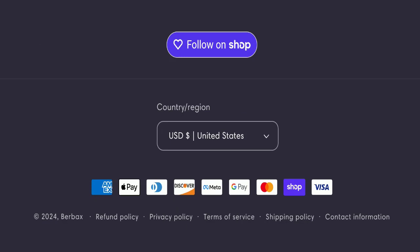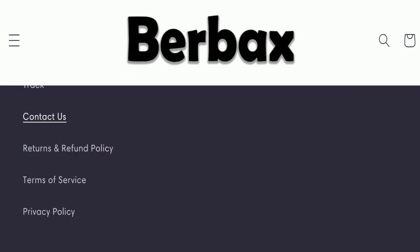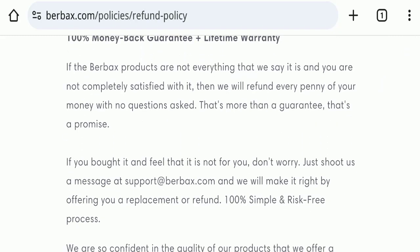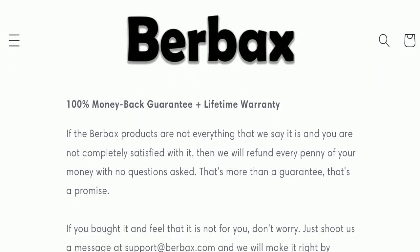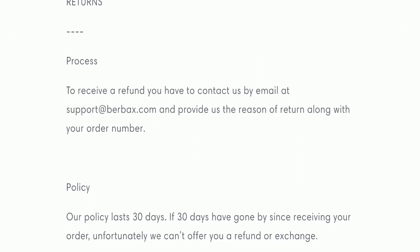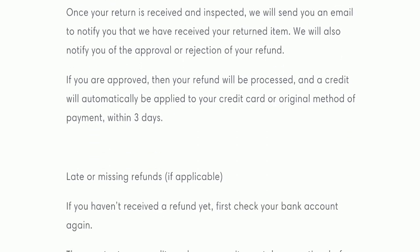Regarding social media presence, this website is not active on any social media platform, which is a very negative sign. Next, we checked the return and refund policy. You have a total of 30 days to apply for a return or refund; after 30 days you will not be eligible.